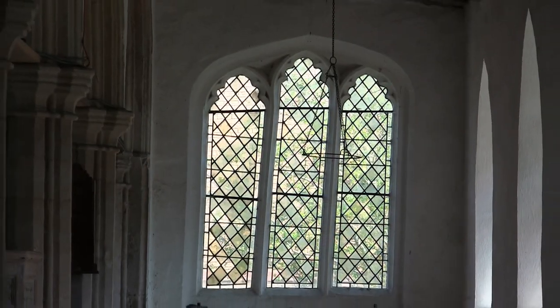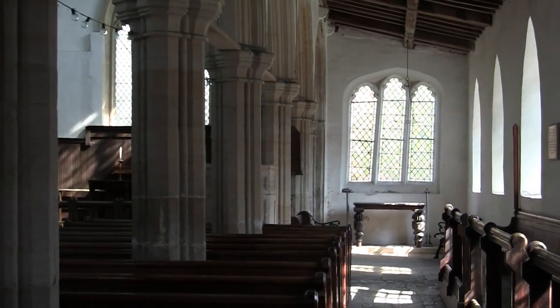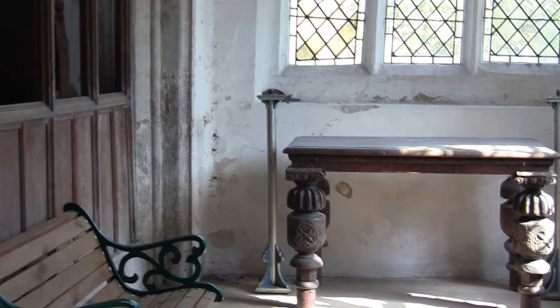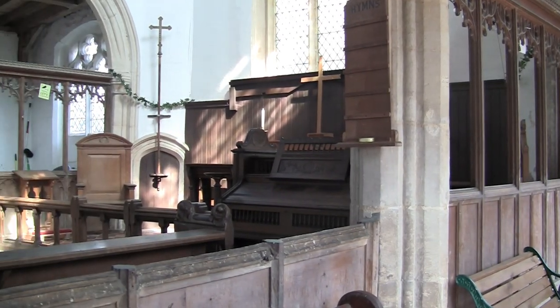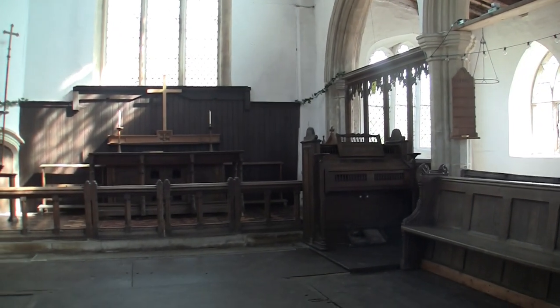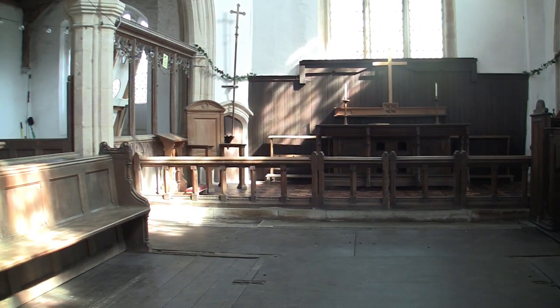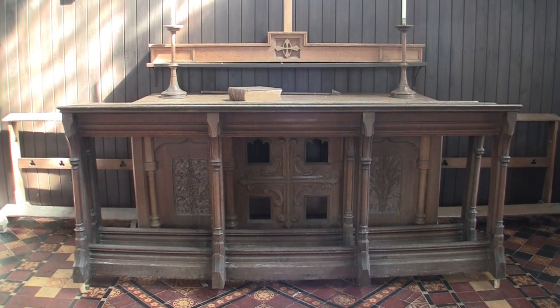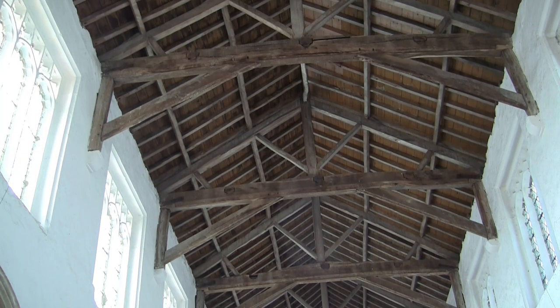Look how the passage of time has slanted these three windows in the south arcade. Some fragments of medieval glass with heraldic symbols have survived in the north windows. The pulpit here is dated 1677 and the south aisle itself was largely rebuilt in the 19th century.